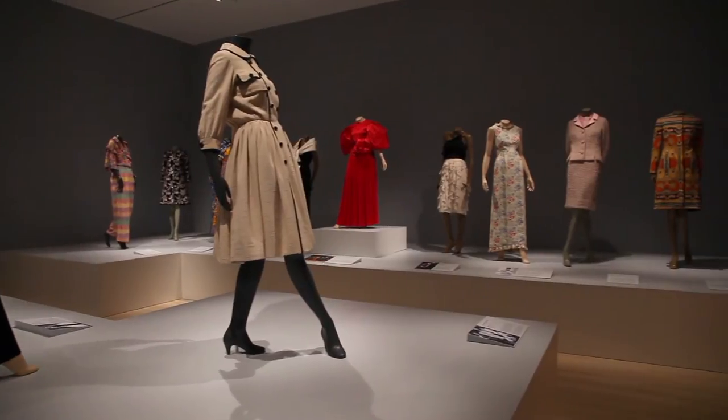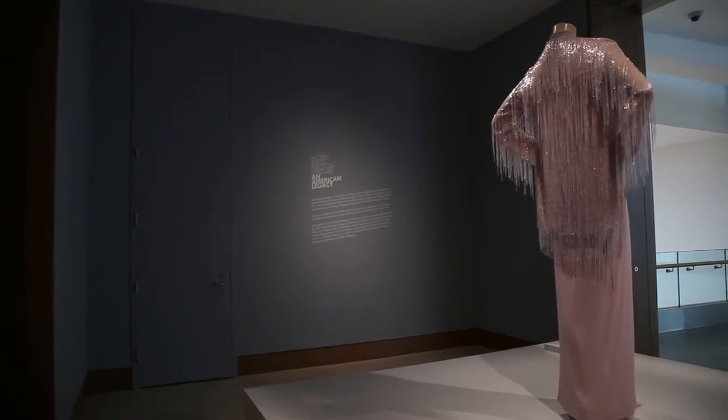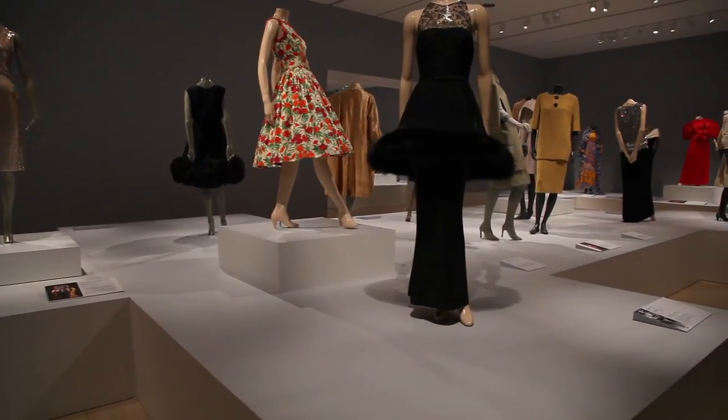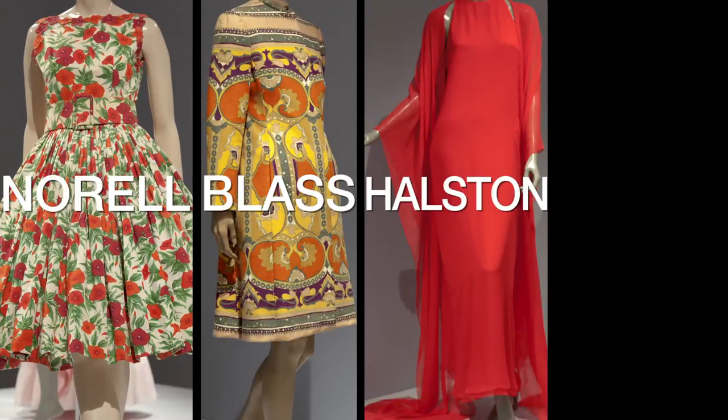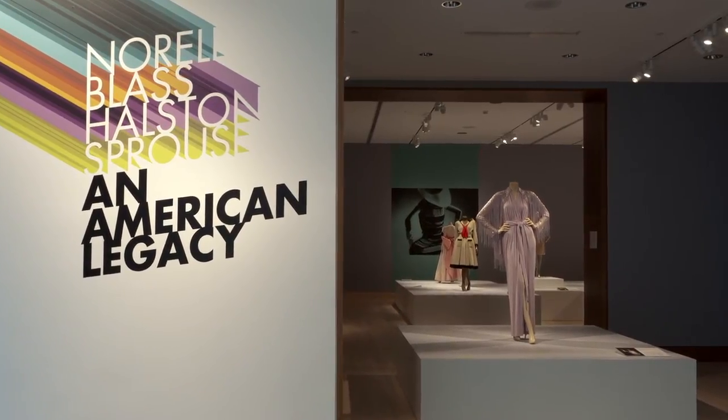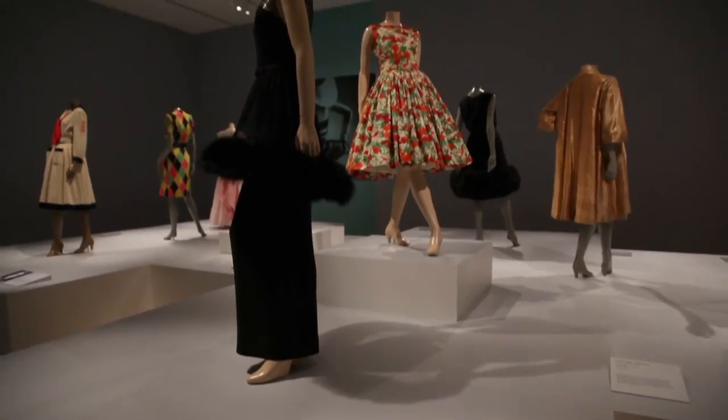The fashion collection really began when the estate of Norman Norell donated five pieces to the IMA. That was a departure point where a curatorial decision was made to focus on the designs of Indiana designers — Norman Norell, Bill Blass, Halston, and Steven Sprouse. They all had very different aesthetics but had a very clear vision and a strong work ethic.